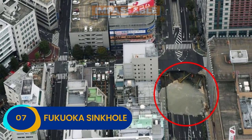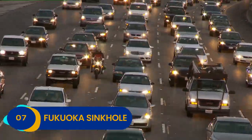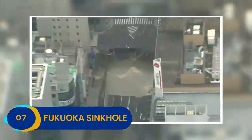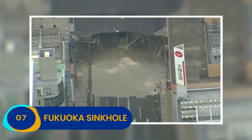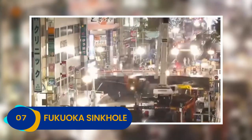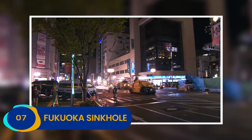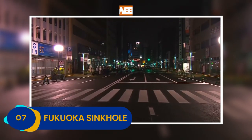Incredibly, given the severity of the sudden sinkhole and the fact that it happened at one of Fukuoka's busiest intersections, nobody died. Even more remarkably, the road crews of Fukuoka saw the sudden sinkhole as a challenge — filling it in, repairing it, and even painting new road lines in the span of just one week.